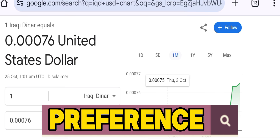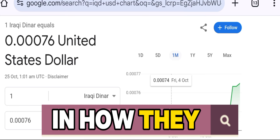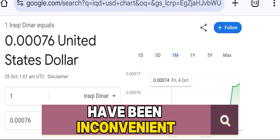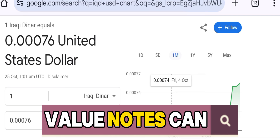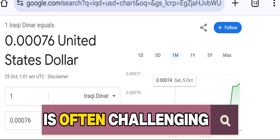For citizens, this is a major shift in how they will interact with money. Historically, large-denomination notes have been inconvenient for everyday transactions. Carrying around high-value notes can be cumbersome, and making change for smaller purchases is often challenging.